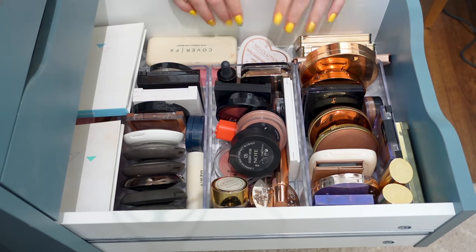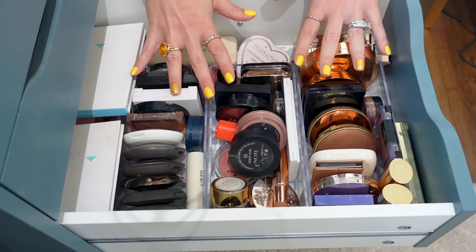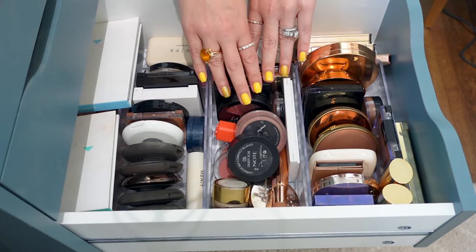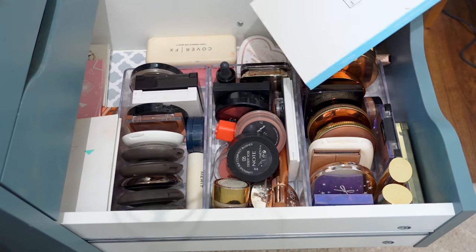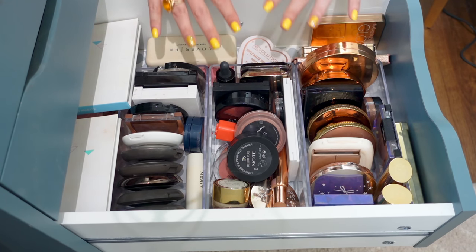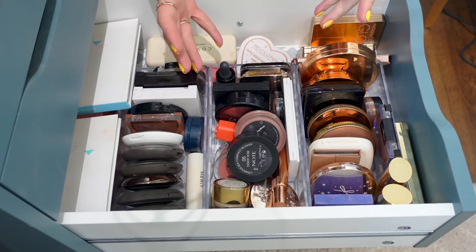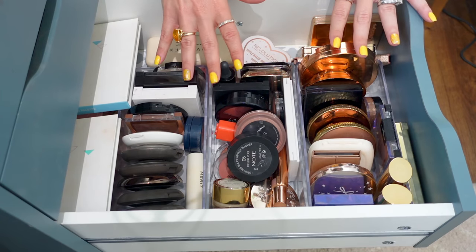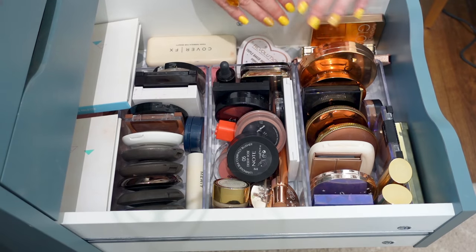Okay, what we're looking at here is a big portion of my face product storage. We've got face palettes back here, some highlighters, blushes, bronzers — things have crept out to the sides. There's quite a bit to go through here. I'm really going to be focusing on what I'm using, what I'm loving, what's sparking joy when I open this drawer versus things I have to sift through that maybe aren't my favorite.